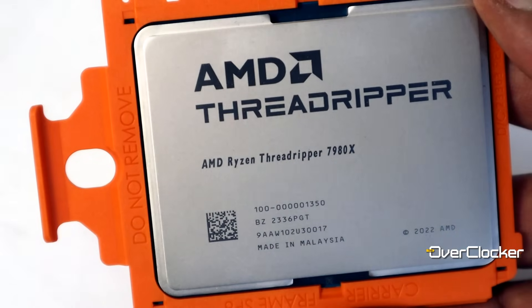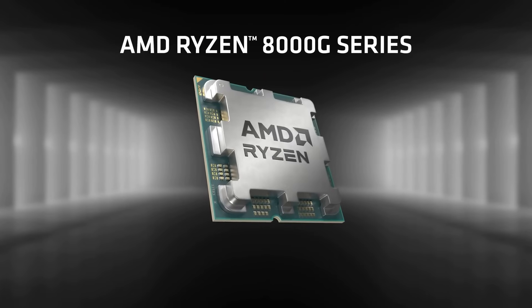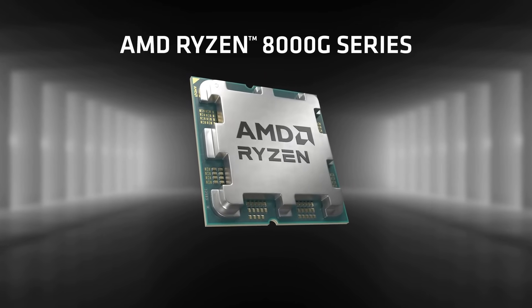Hey everyone, this is Neil once again from the Overtalker Magazine and today I'm here to talk to you about the AMD Ryzen Threadripper 7980X. Before we go into that, I would like to wish everyone a happy and fruitful 2024, because we have a lot of cool gear to look forward to this year, including APUs, CPUs, and GPUs — all coming from AMD and their competitors, naturally.